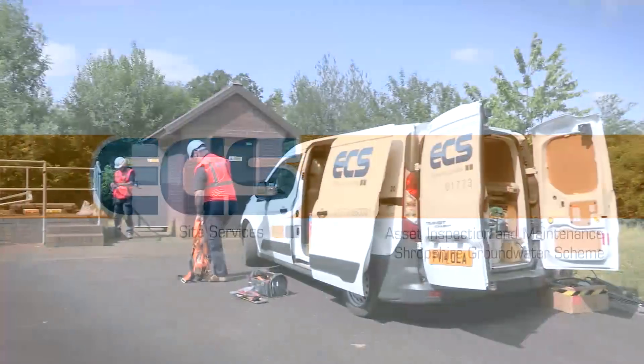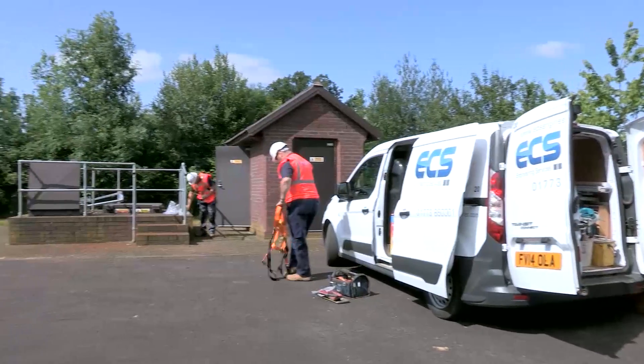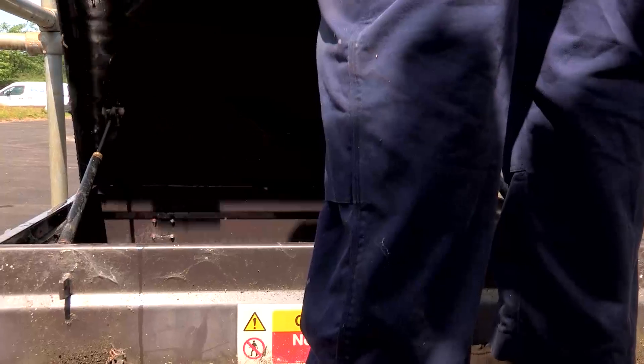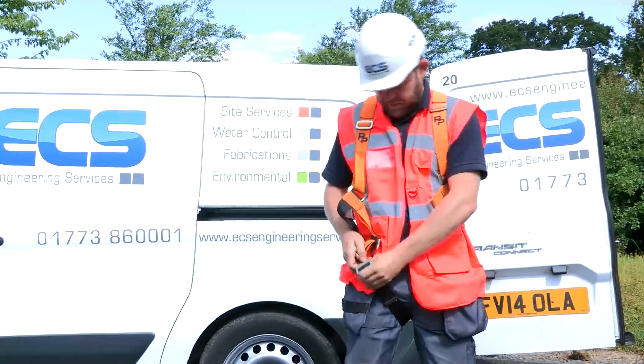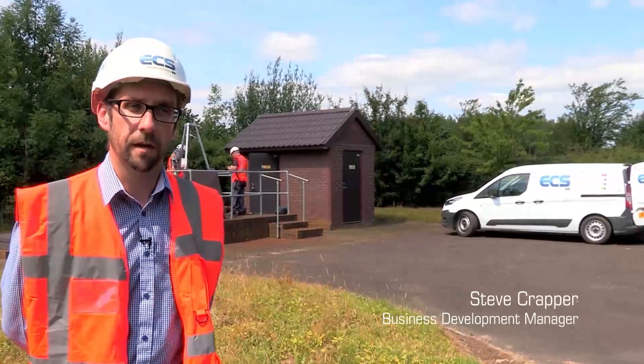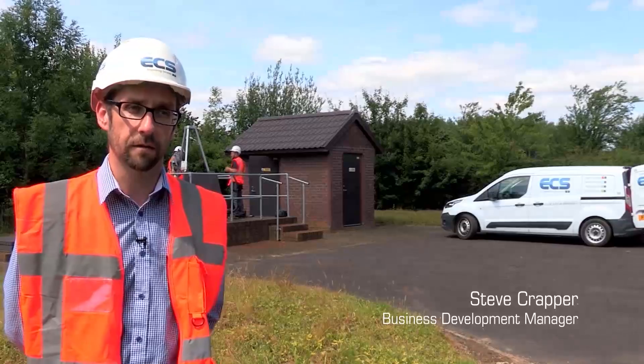The Shropshire groundwater scheme is a network of just over 40 boreholes owned and operated by the Environment Agency. ECS have had the framework to maintain these stations on behalf of the Environment Agency for close to five years now. Our maintenance remit for the Environment Agency on the Shropshire groundwater scheme involves various levels of planned and reactive maintenance.